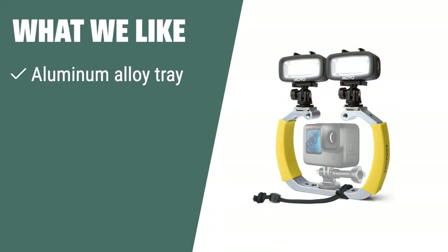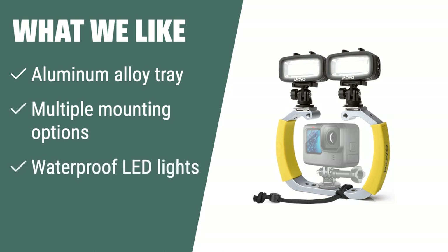What we like: If you like stable shooting and versatility in your underwater photography and videography, the MOVO Dive Rig 3 Diving Rig Bundle is the ideal choice. With a strong aluminum alloy tray, multiple mounting options, and waterproof LED lights, it provides stable shooting on underwater dives and on land, making it perfect for capturing stunning underwater moments.